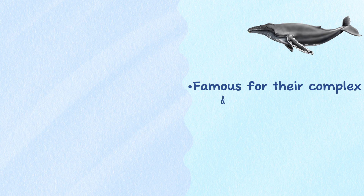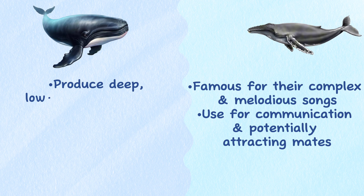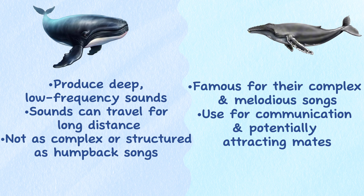Vocalization. Humpback whales are famous for their complex and melodious songs, which they use for communication and potentially attracting mates. Blue whales are known for producing deep, low-frequency sounds that can travel for long distances, often referred to as songs, but they are not as complex or structured as humpback songs.